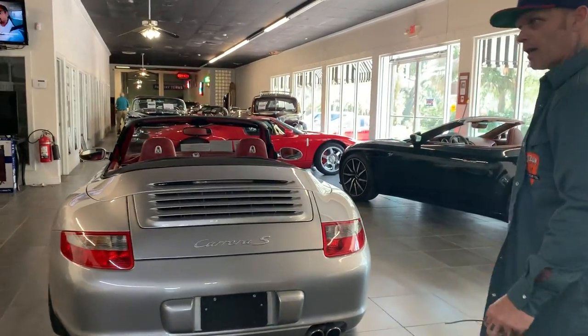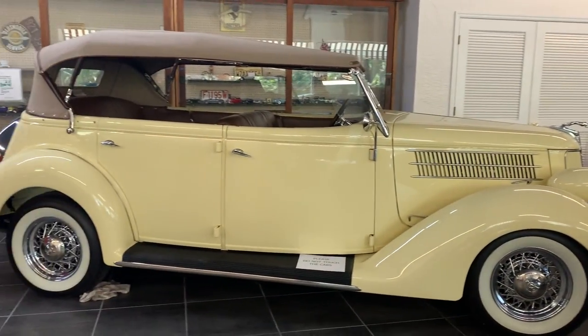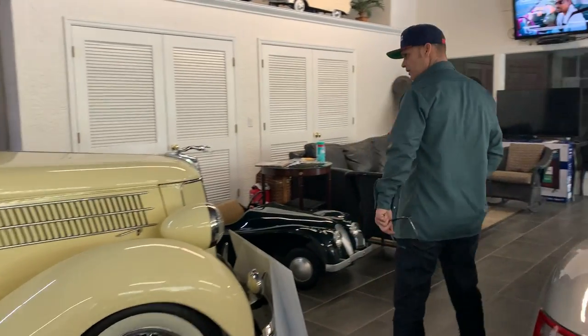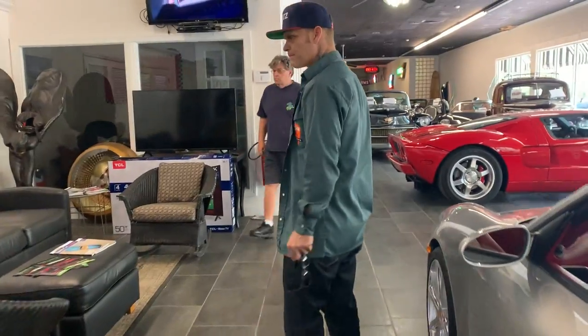We have another 36 Ford Cabriolet — that's $67,500. Take your family and friends for a ride. And a little Jaguar over here. Cool.